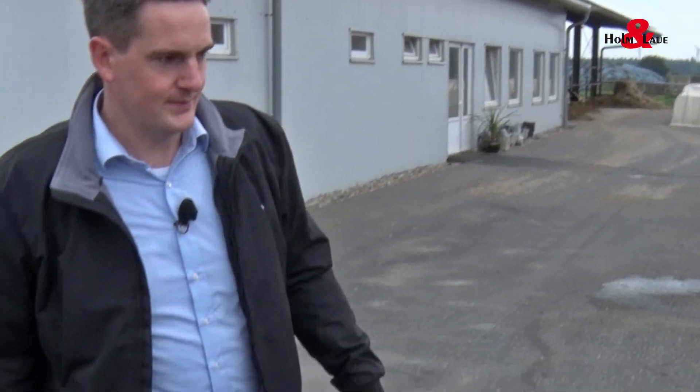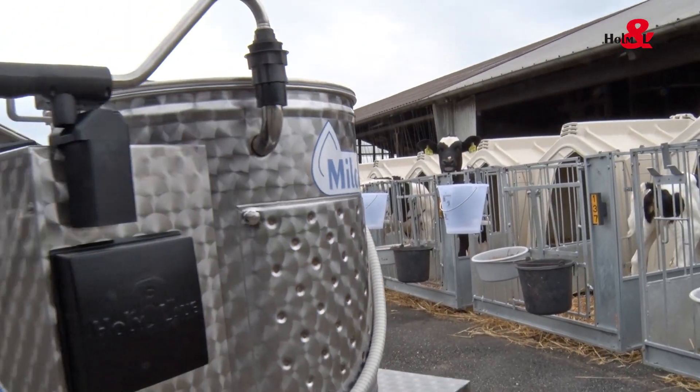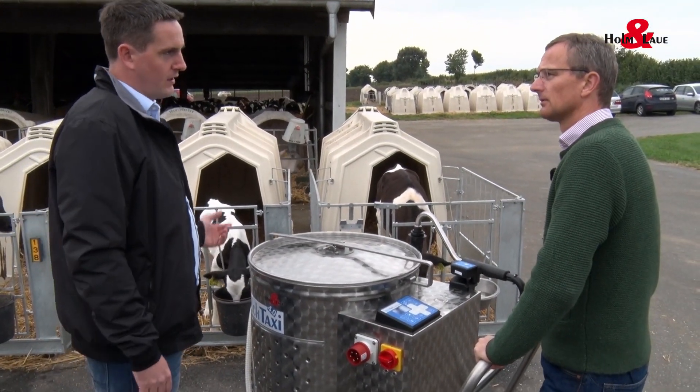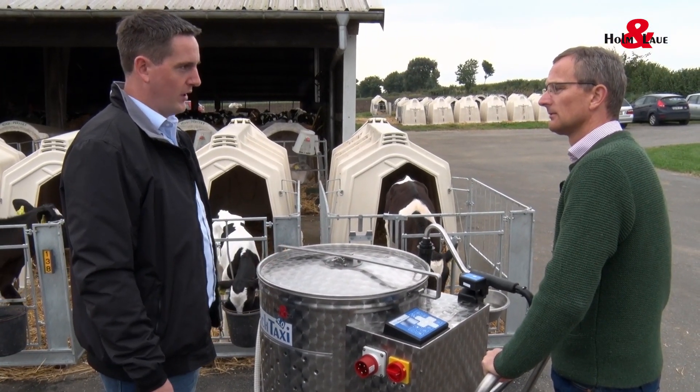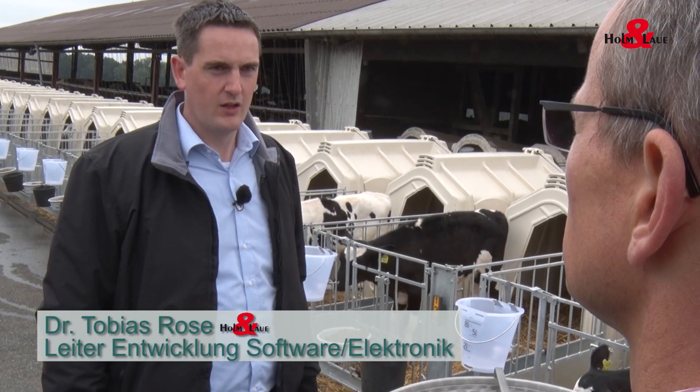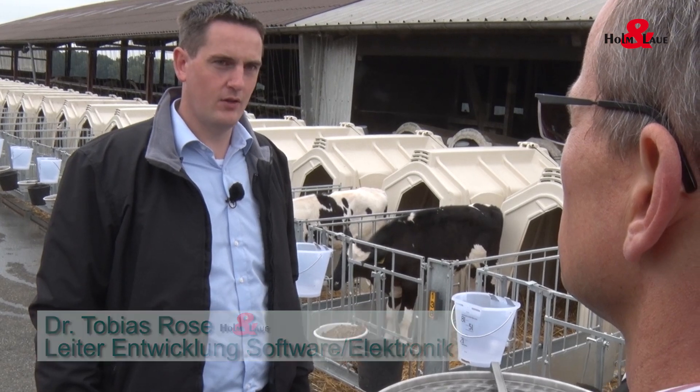Let me show you. Please feed these calves. But wait a second, how many litres is that calf getting? Do you notice something? You've got a problem — and that's a problem that everyone feeding several calves has. You have to know how old the calves are and how much they should get. That's virtually impossible when you have lots of calves.